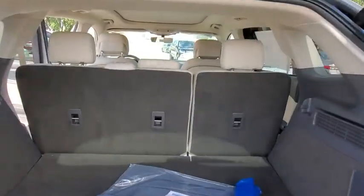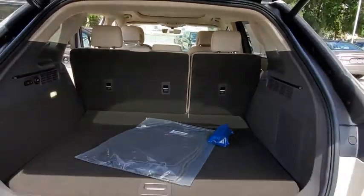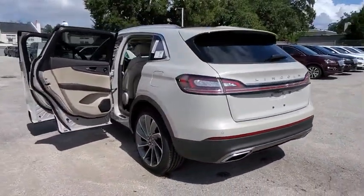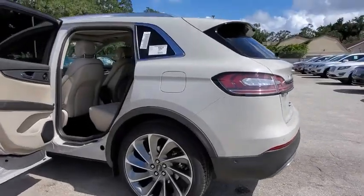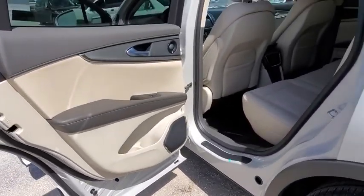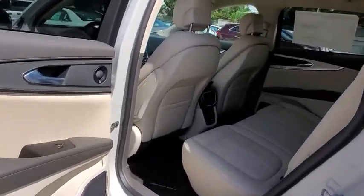Backup camera, anti-lock braking system, power liftgate, navigation system, steering wheel audio controls, keyless entry, power passenger seat, remote engine start, traction control, lane departure warning, stability control, leather-wrapped steering wheel, Bluetooth.